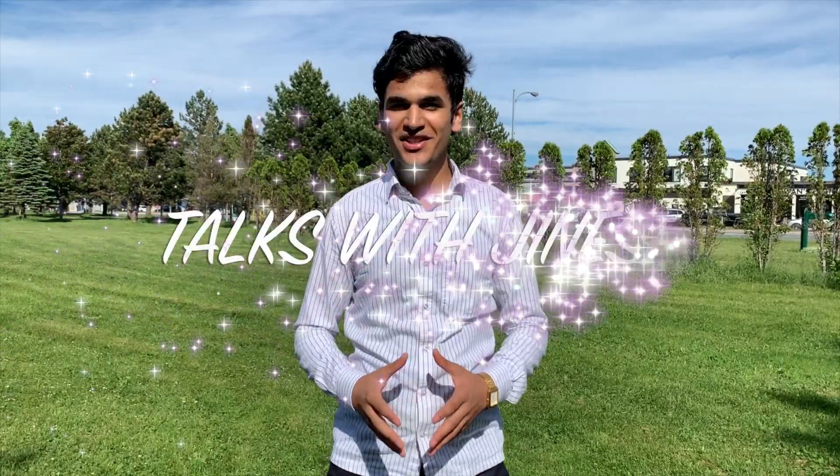Welcome back ladies and gentlemen. My name is Jinesh Modi and I make videos about life in Canada. In this video, I'm going to talk about the co-op programs for the general science degree. This is episode number 13. You're watching Talks with Jinesh. Let's get started.